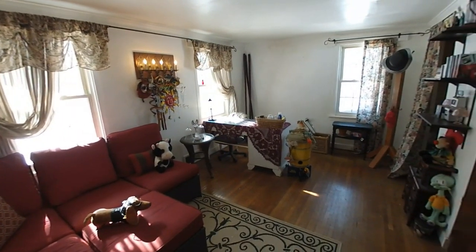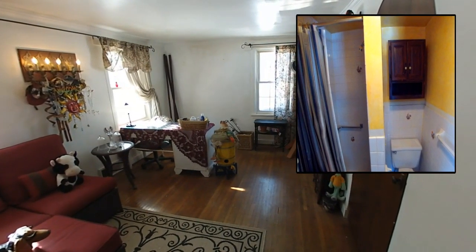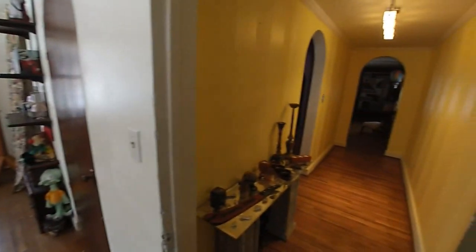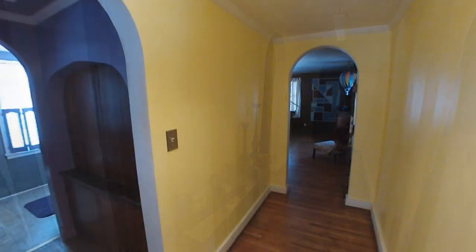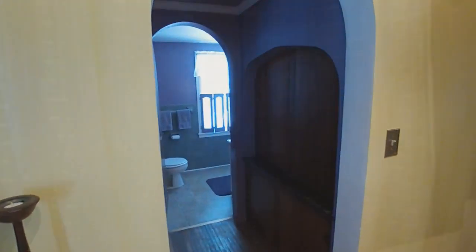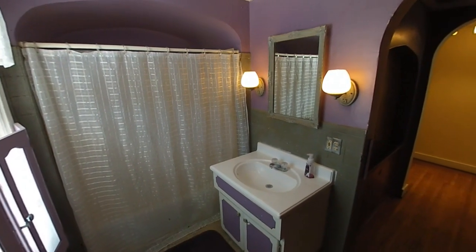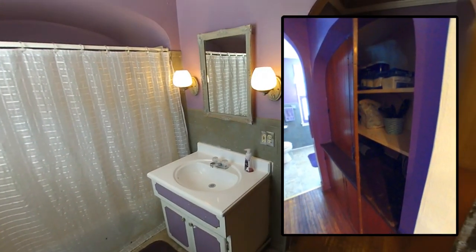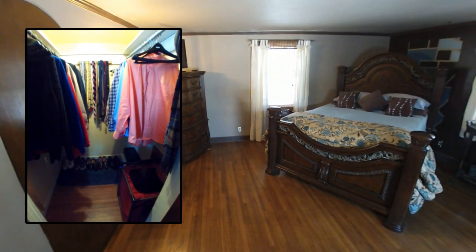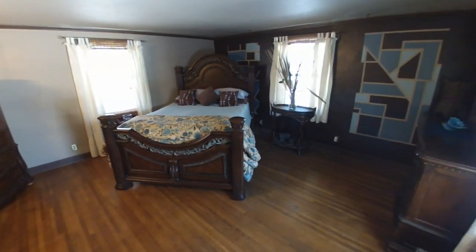The far-side wing holds two bedrooms — the first with an en-suite bath. The shared full bath is roomy, private, and has plenty of storage. The second bedroom won't disappoint, featuring a walk-in closet, continuing hardwood, and full yard views.